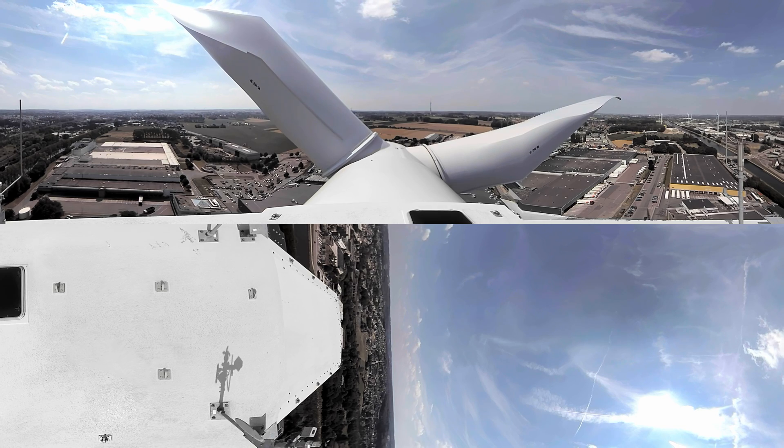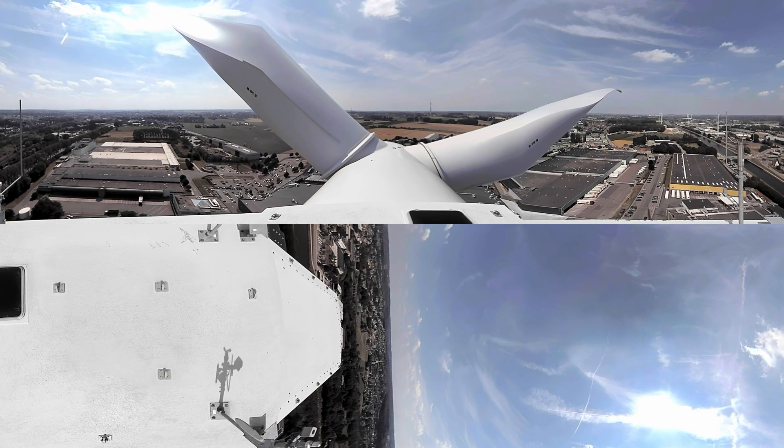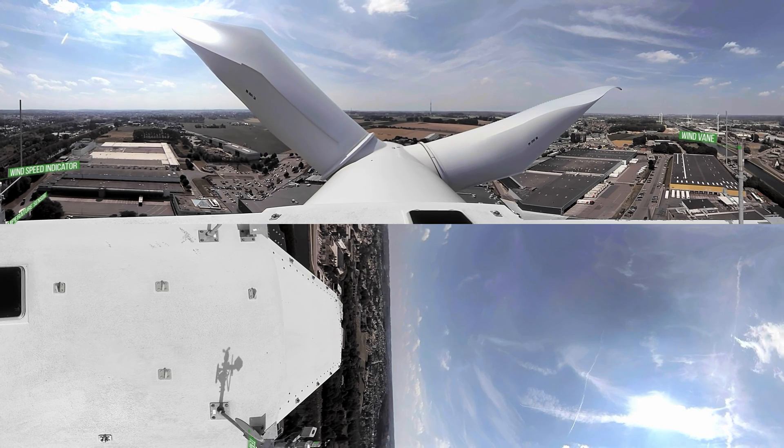You can clearly feel and see the power of the wind here. The sensors on the roof are a wind direction sensor or wind vane, a temperature sensor, and a wind speed indicator, among others. This allows us to automatically stop the wind turbine under certain weather conditions.